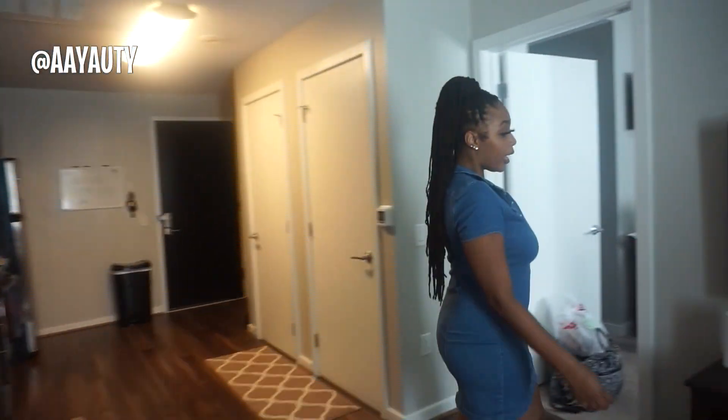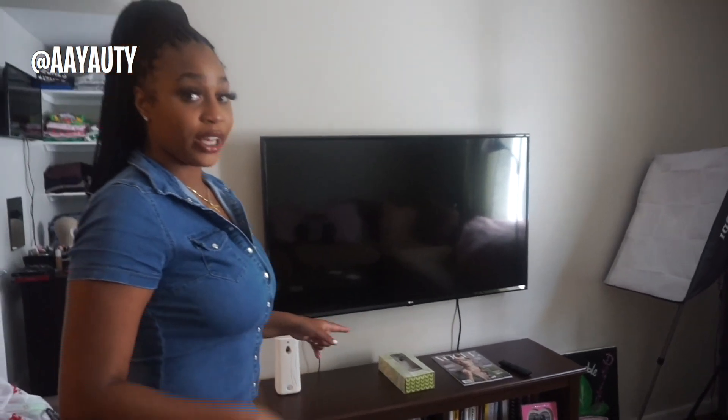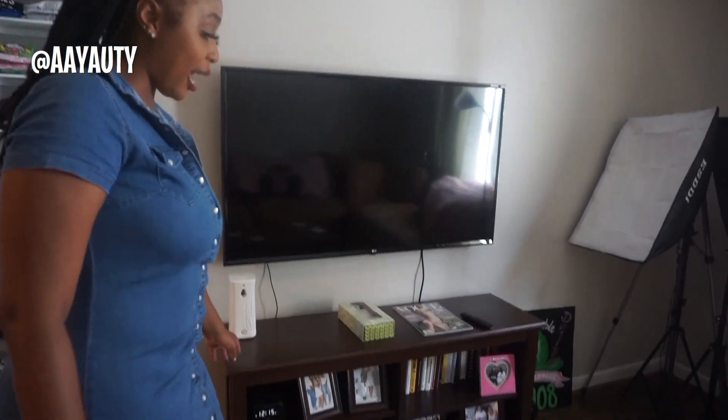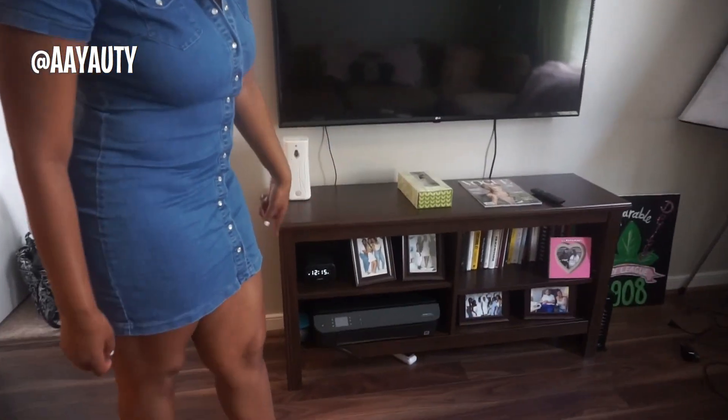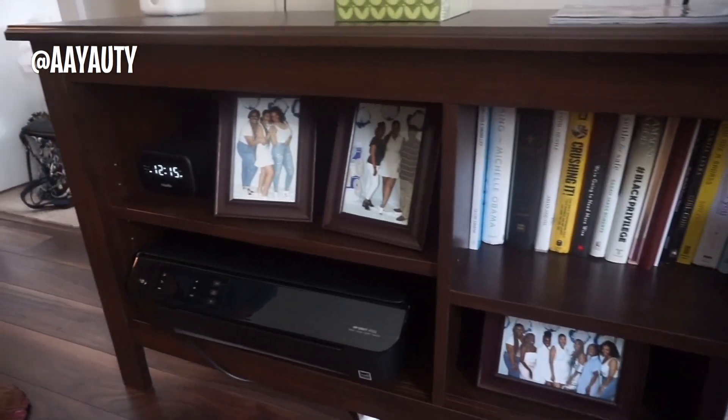This is my TV area — it's a 50-inch TV I got on sale at Best Buy. I have a bookshelf, my printer, and a little photos of friends and grandma. Right now this is my lighting area for videos, but in the next three to four months I'm getting shelves put in my walls so I can set up my lighting properly and make videos look cuter and more organized. I'm really big on being organized and keeping a clean environment.